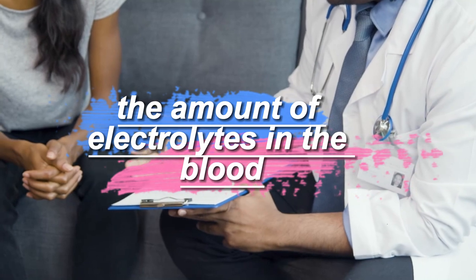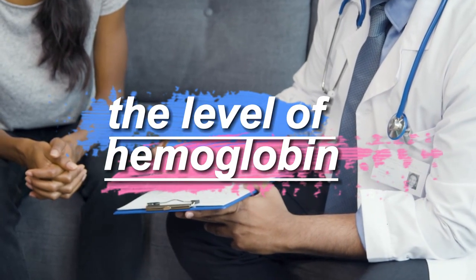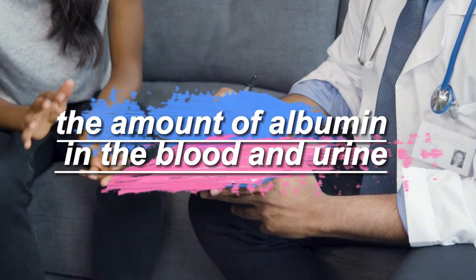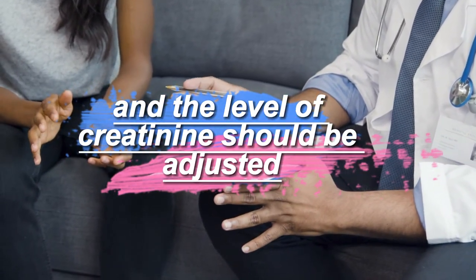The amount of electrolytes in the blood, the level of hemoglobin, the amount of urea and uric acid, the amount of albumin in the blood and urine, and the level of creatinine should all be properly adjusted.